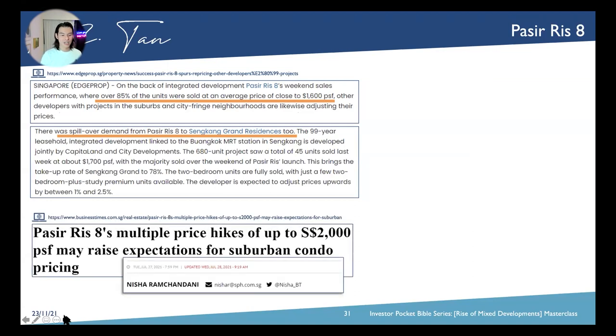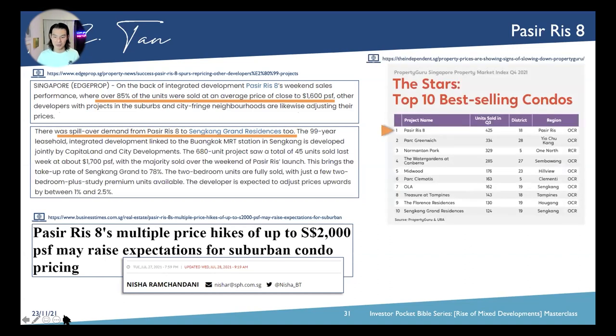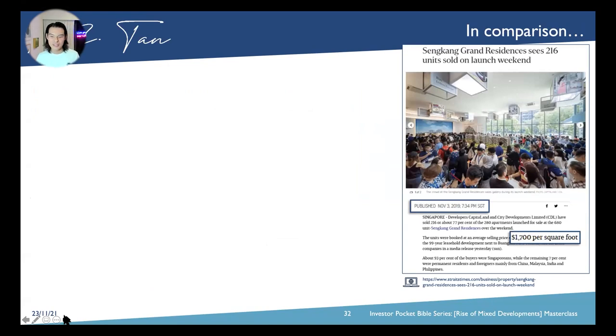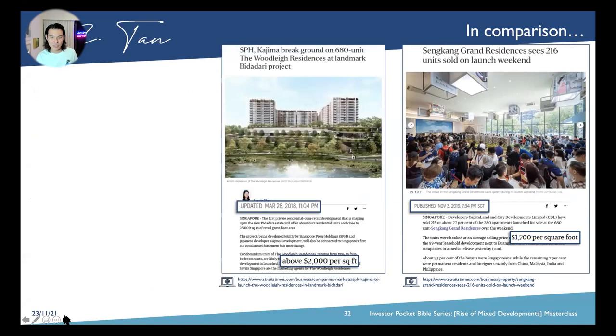What we saw was multiple price hikes as high as $2,000 per square foot in a suburban condo — because it's in the urban transformation area. Pasir Ris 8 is one of the top ten selling condos in Q4 2021. When Sengkang Grand first launched, we only saw 216 units sold, compared to Pasir Ris 8's 400 over units. Even SPH and Kajima when they launched Woodleigh Residences — a 600-unit development — did not have that volume sold because their price was already very high at over $2,000 PSF. But now it's moving as well because the frame of mind has changed.